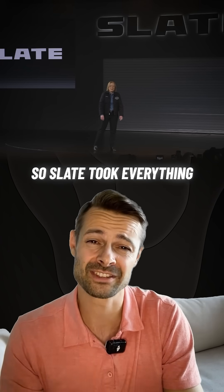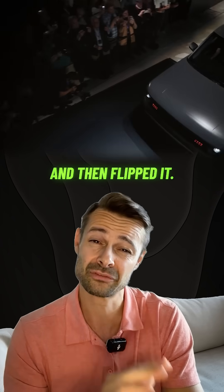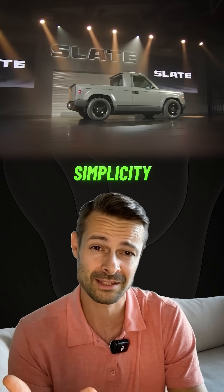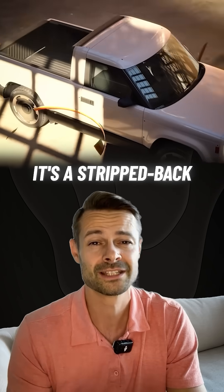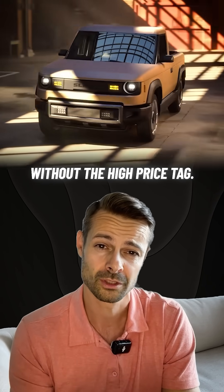So Slate took everything that Tesla has built — futuristic, cool, and expensive — and then flipped it. Instead of tech overload, it's all about minimalism, simplicity, and affordability. It's a no-frills, customizable truck that lets you choose what you want without the high price tag.